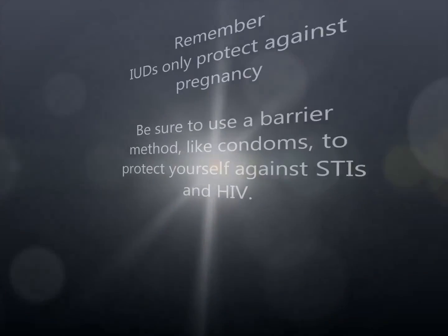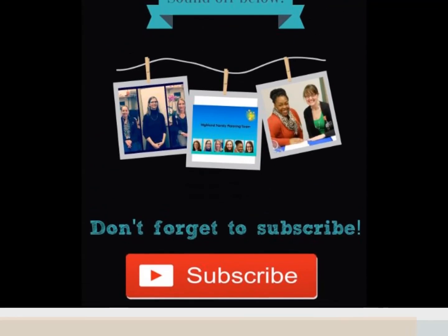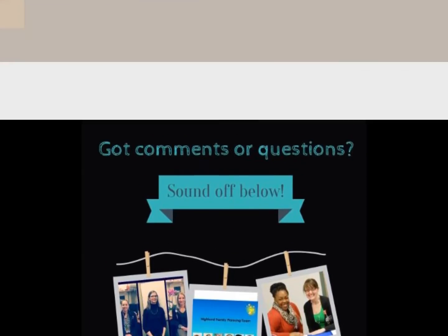If the IUD is not the best option for you, these videos will help you decide which option may be best. Thank you for watching — have a great day. If you have any comments or questions, please post them below, and don't forget to subscribe. See you next time.